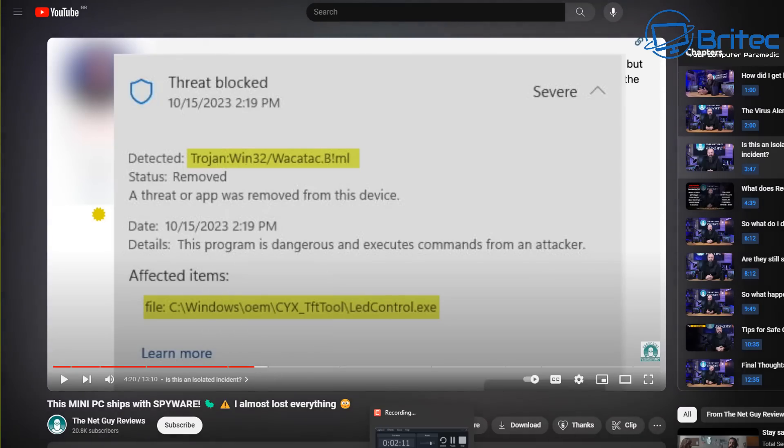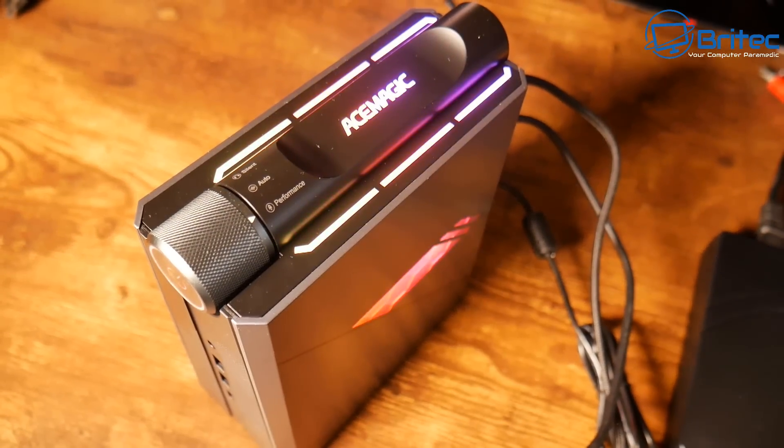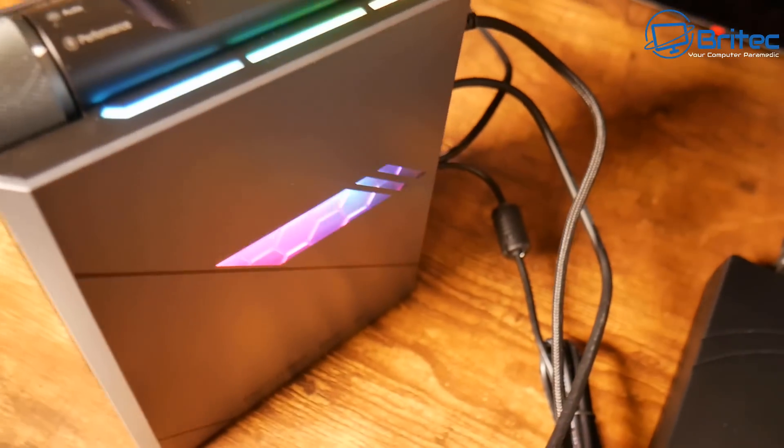Another file called ledcontrol.exe, related to their RGB controller, was also on my system and flagged as a nasty virus. His mini PC sample had a backdoor — Bladabindi (Windows32) — which is severe: it provides remote access to the computer it's installed on. It was tied to endev.exe in the recovery partition. A Reddit post about this was only uploaded recently, meaning many of these machines are likely still out there for sale with these infections on them.